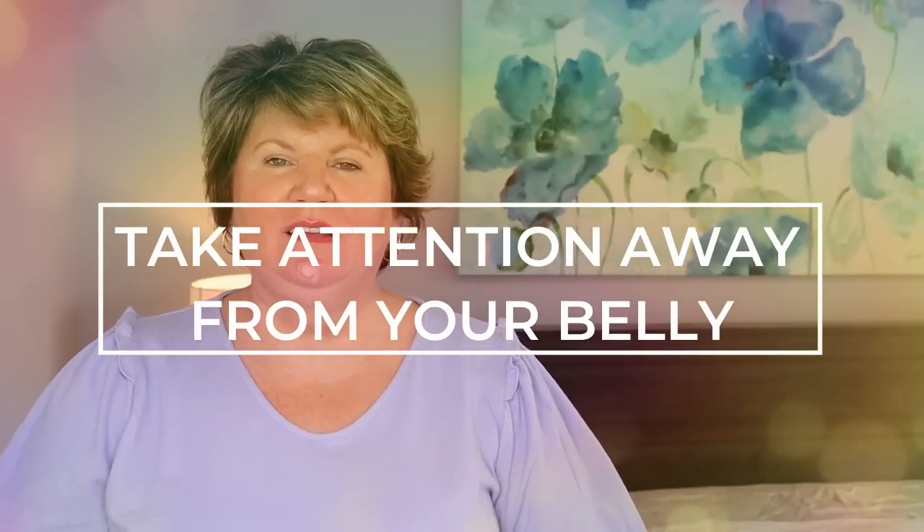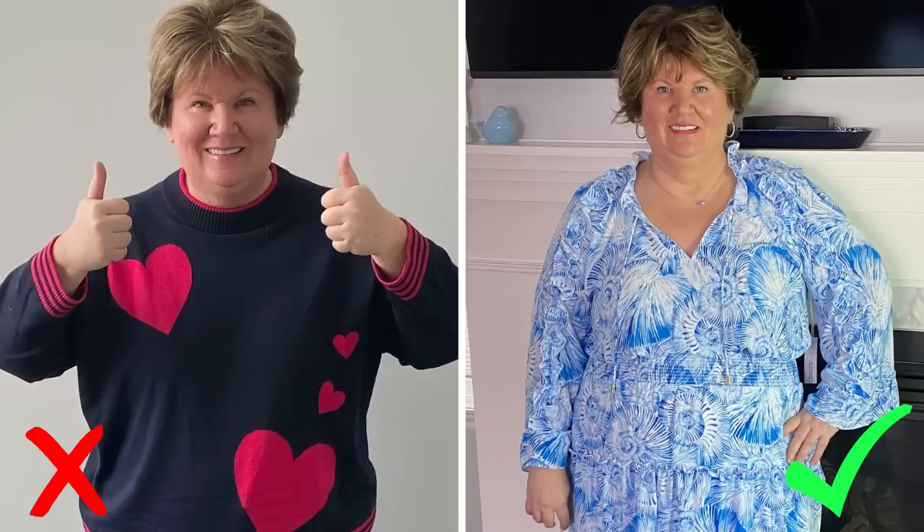Tip number two: you want to take the attention off of your belly area. My favorite is to wear a v-neck or a scoop neck — you want to create some space between your chin and your chest because it automatically draws the eye up. I don't have a long neck and I have a double chin, but having the v-neck really helps make it look like I have a neck and creates some length. If I wear a crew neck, it kind of just makes it look like my head's sticking out and it's not a flattering look. If you have great legs, you want to show them off — that's also going to detract away from the belly.